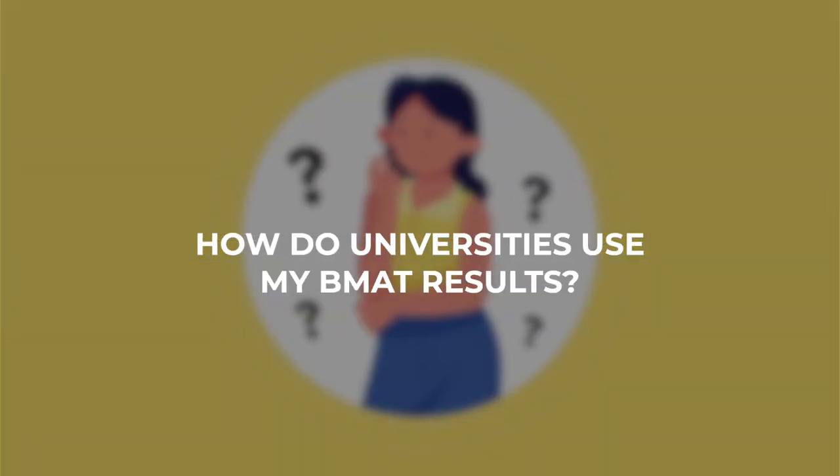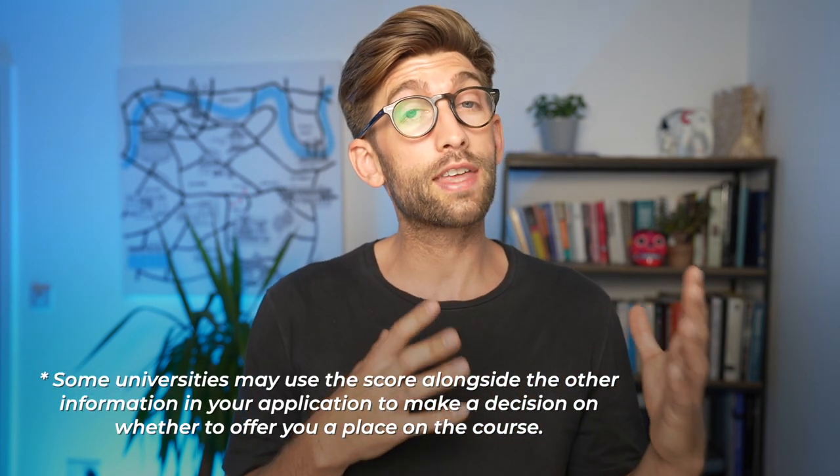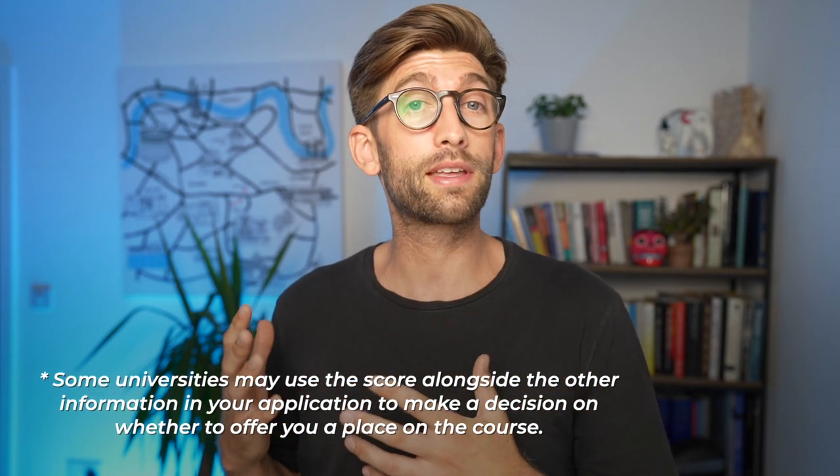An important question is how universities actually use your BMAT score. In a linked video I've broken it down university by university for the eight or so medical schools that use the BMAT in the UK. The main thing is that universities consider your BMAT score alongside the other information in your application to decide whether to invite you to interview, and then after interviewing they may use that score alongside other elements to make an overall decision as to whether to offer you a place.